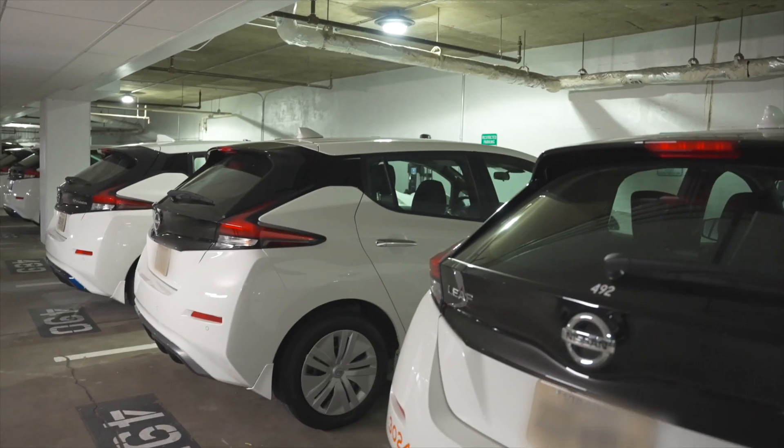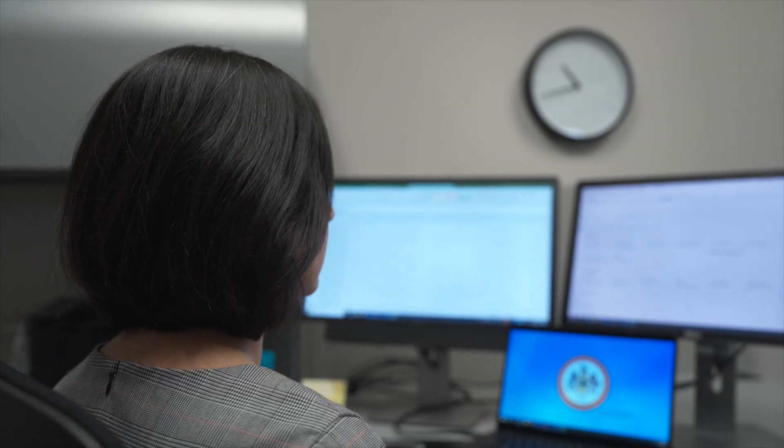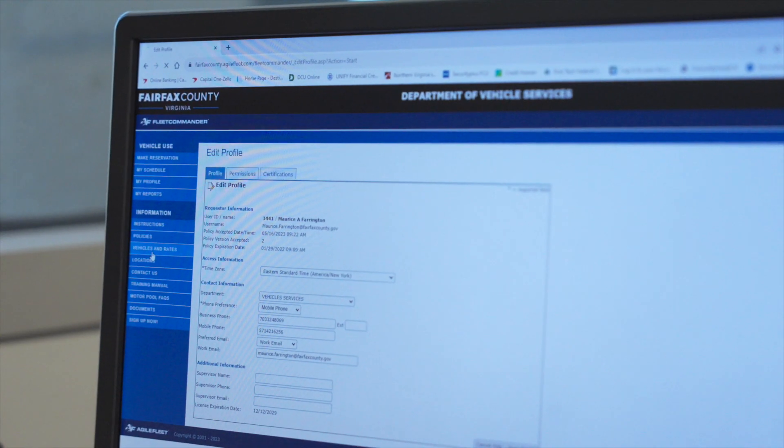We can also track mileage better using the GPS in the electric vehicle, which otherwise there's no daily, weekly, or monthly way to track usage. Marguerite and her team has a lot of reporting to do, and Fleet Commander just makes that reporting much easier.